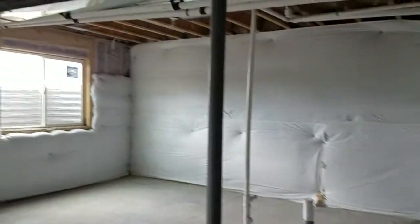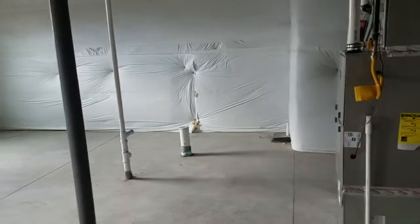Again, this one is Classic Homes, the Capstone model. You could put a bathroom, a bedroom, leave this part open for a family room, or whatever you want to do with the design. That's the basement.